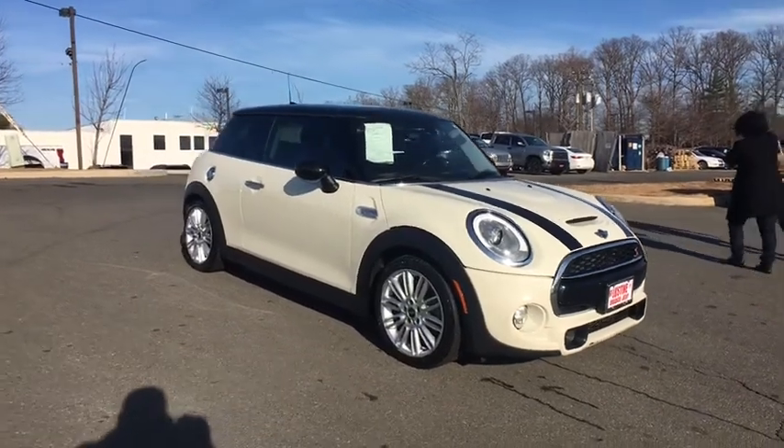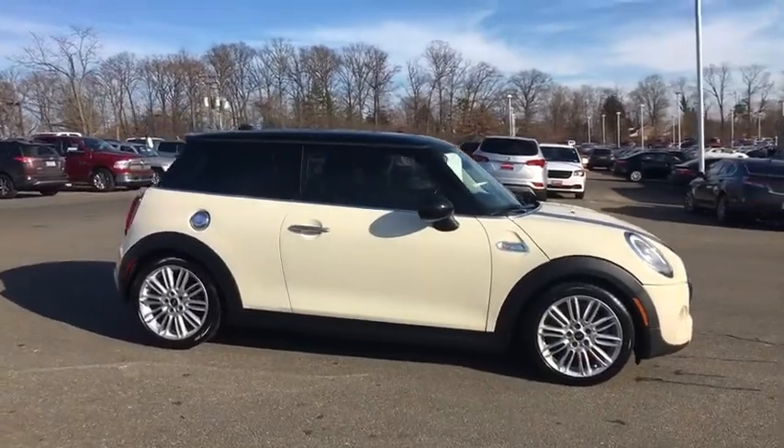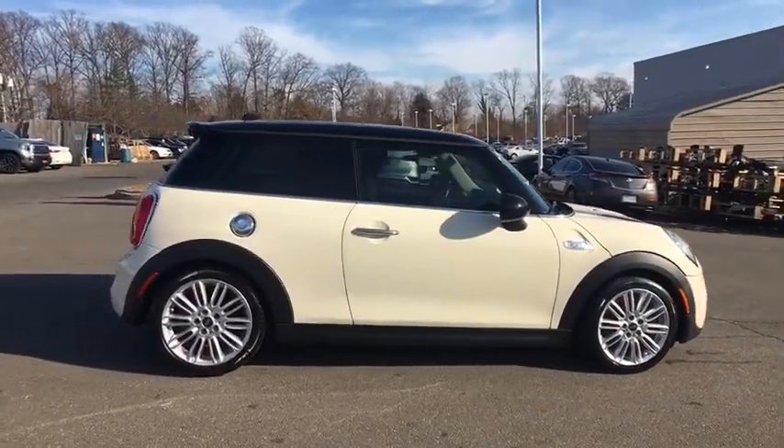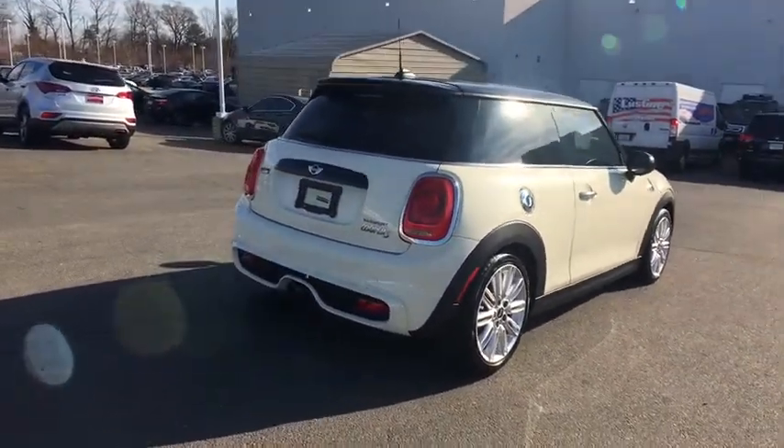The 2014 Mini Cooper. Agile handling and quick, precise steering make the Mini Cooper lots of fun to drive. The cabin is roomy with plenty of front leg room. This vehicle has less than 45,000 miles.